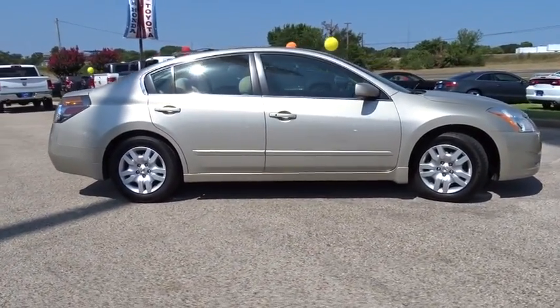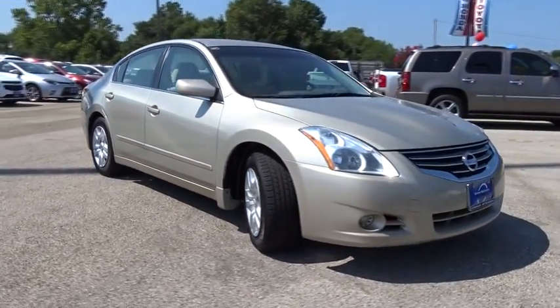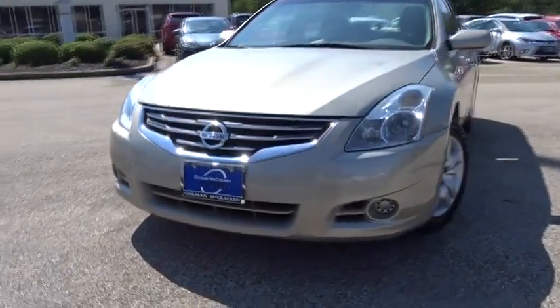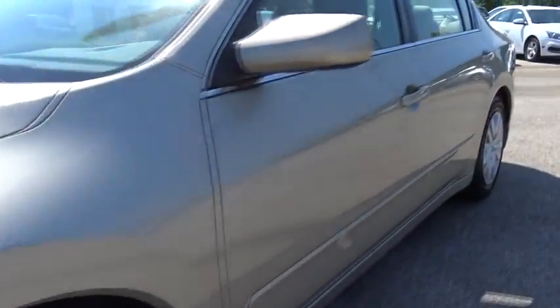Four-wheel disc brakes, rear defrost, front wheel drive, AM FM stereo radio, security system, bucket seats, trip computer, CD player, power door locks, power windows, passenger airbags. Drive away with a great deal on this vehicle. Call or stop in today.